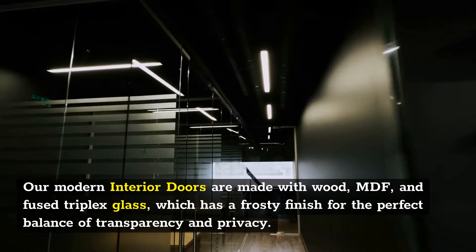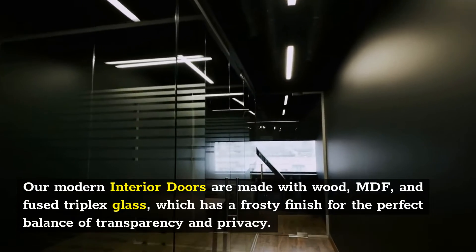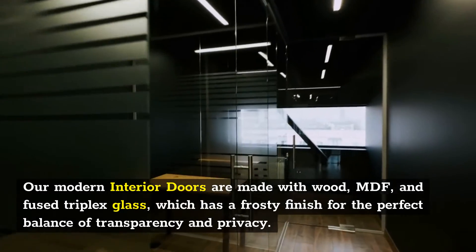Our modern interior doors are made with wood, MDF, and fused triplex glass, which has a frosty finish for the perfect balance of transparency and privacy.